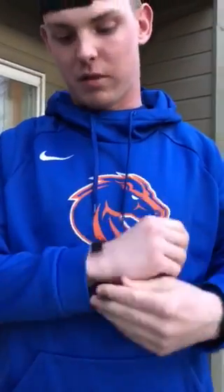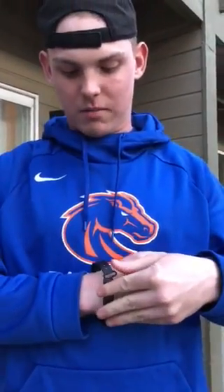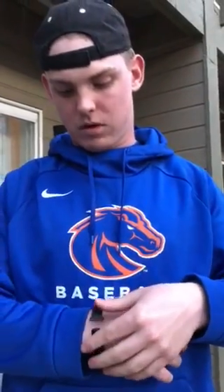And this is the sleep watch itself. It's like a normal watch. You just place it on like this, clip it like that, and boom, you're just wearing it. It acts as a normal watch as well as a sleep watch.